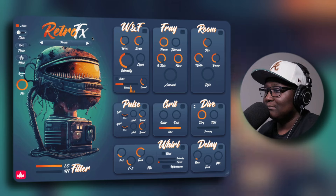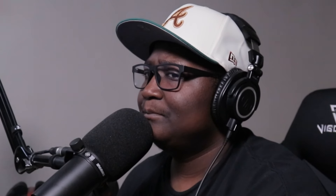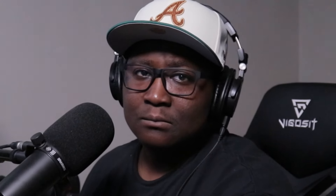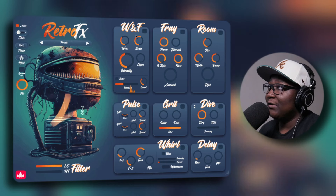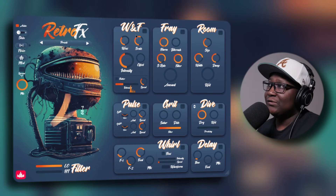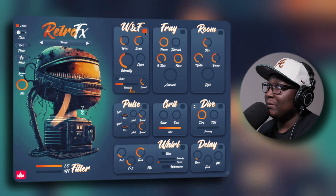Those are the samples. I might use this one — let's go ahead and use it. Now that we've chosen our sample, we're going to use the RetroFX plugin to give it some flavor. Here's the GUI — it looks pretty interesting. I like the color and all. It comes with 10 effects modules, each with their own parameters.